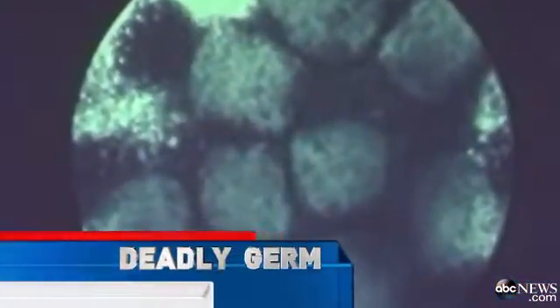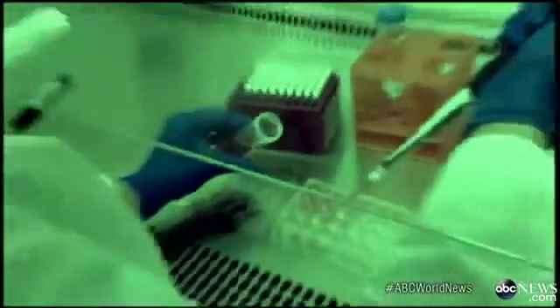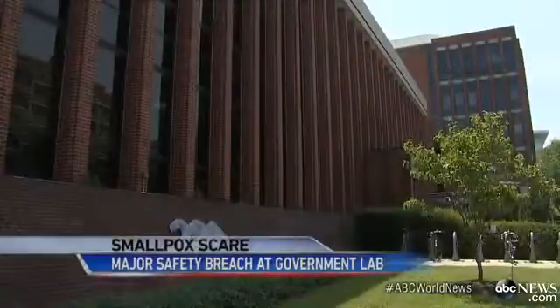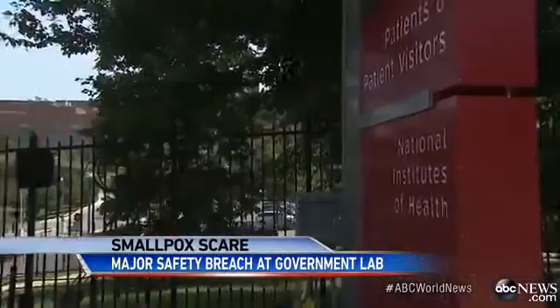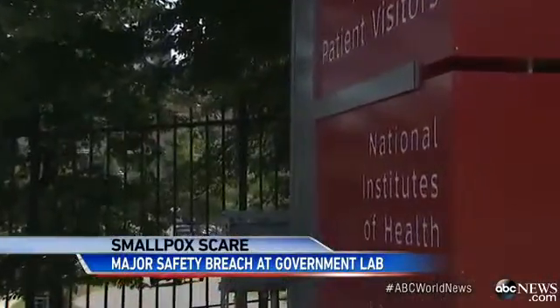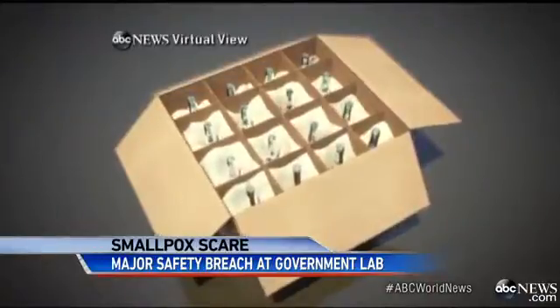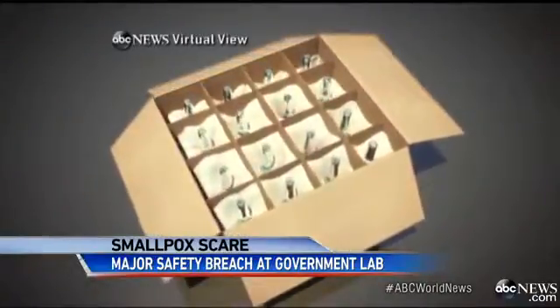Tonight, real alarm about how six vials of smallpox — one of history's most feared viruses — were left in a low-security FDA laboratory for decades, forgotten in a refrigerated storage room at the National Institute of Health in Bethesda, Maryland. If this material is infectious and these vials had broken, what could have happened? There is a potential that someone could have contracted the disease. The vials, believed to be from the 1950s, were discovered one week ago when the contents of the storage room were being moved.